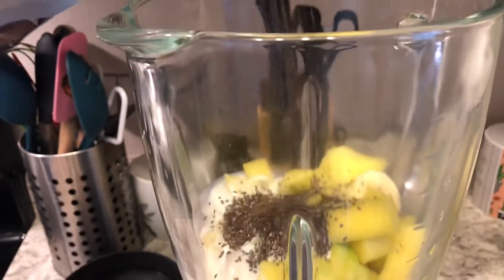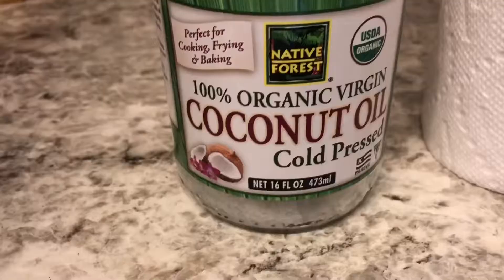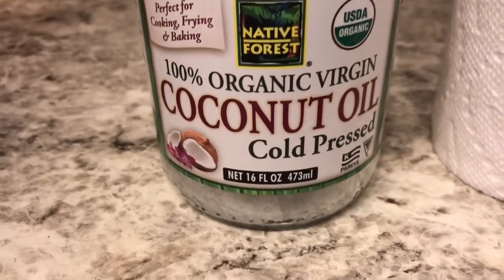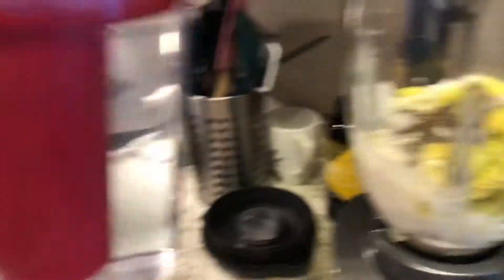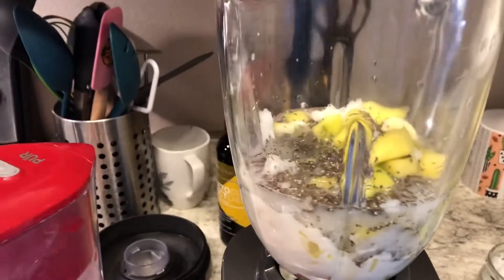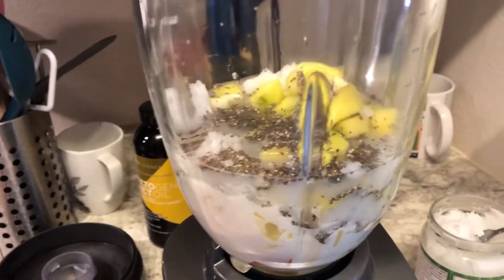Now I'm going to add some chia seeds — I don't measure anything, so please don't ask me for measurements. Then I'm adding a spoonful of 100% organic virgin coconut oil, which is so good for you. Last but not least, I'm adding some filtered water just to blend everything together smoothly, because the kefir is really thick.